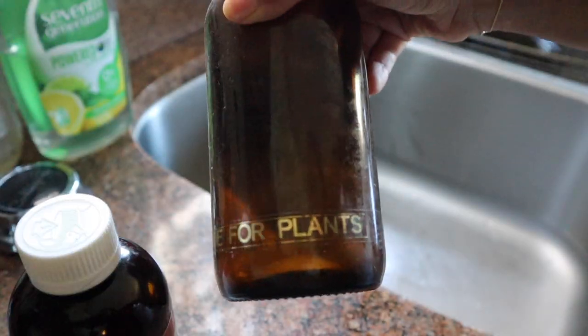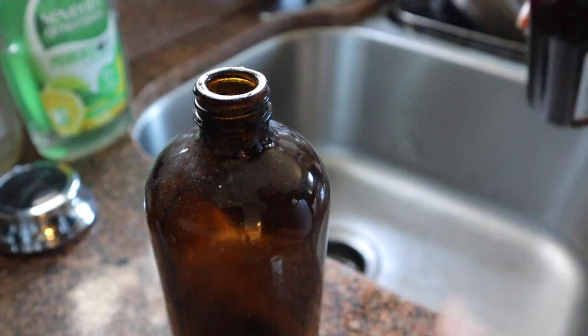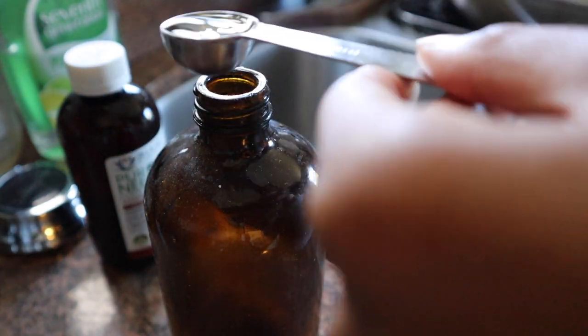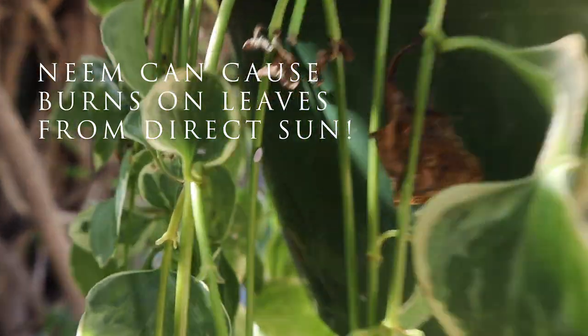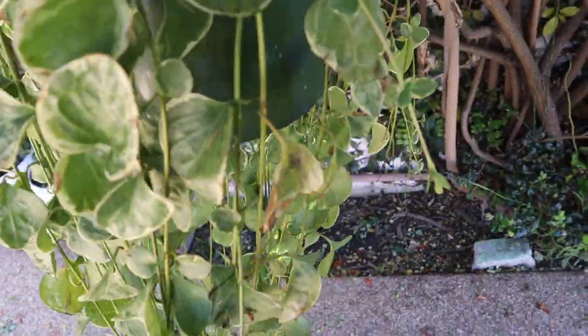The next pest I've dealt with is mealy bugs. Mealy bugs are really annoying, but you can get rid of them with soap and neem. Normally I do neem spray and soap spray separately, but today since I only have one spray bottle, I'm doing two tablespoons of neem and one tablespoon of Dr. Bronner's soap filled up with water. I spray the plant with this mixture and keep it out of direct sun so the leaves don't get burnt from the neem oil.